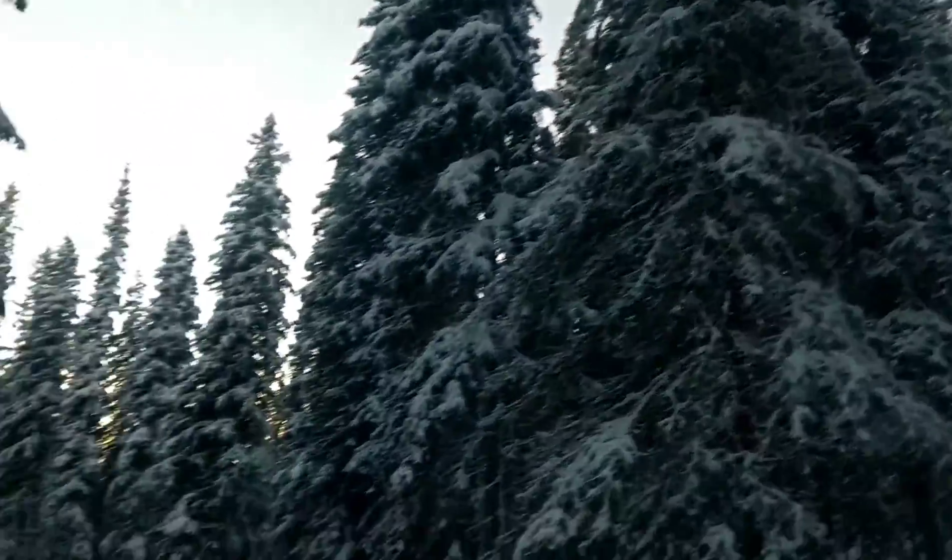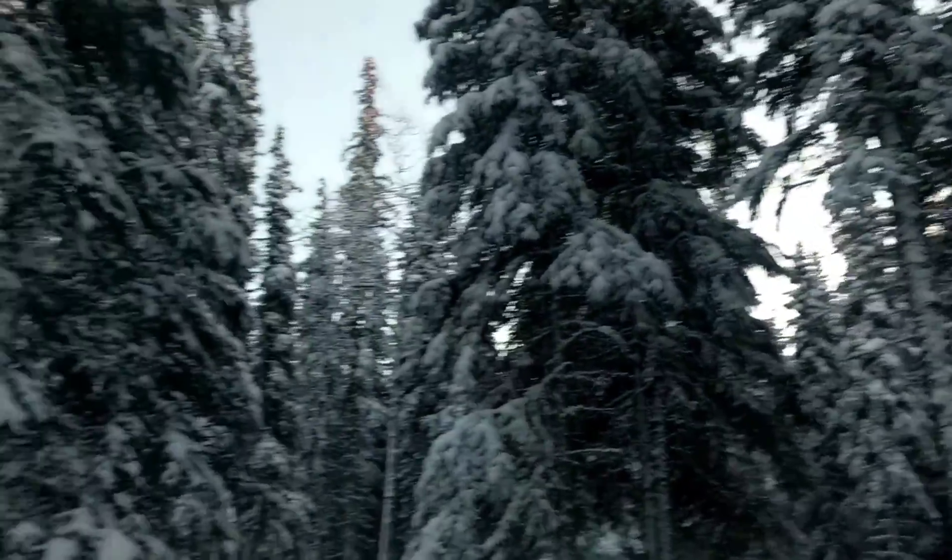I'm gonna take a little stroll through what I like to call the Winter Wonderland Trail. Since it is winter and it just snowed about five or six inches, I decided it'd be cool to come around here and just get a few videos and pictures of the trees — they're just beautiful. The snow on top of these trees is just amazing.